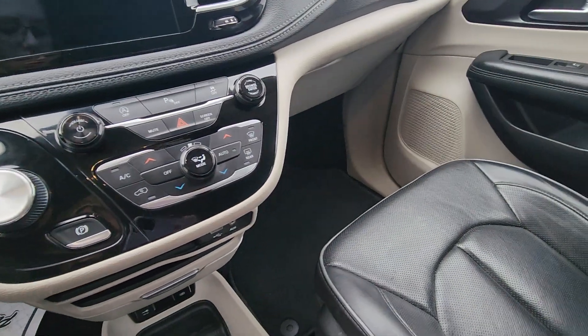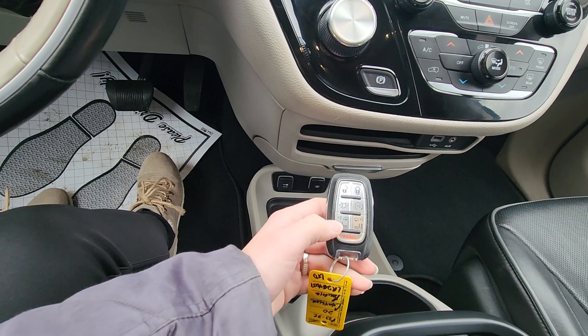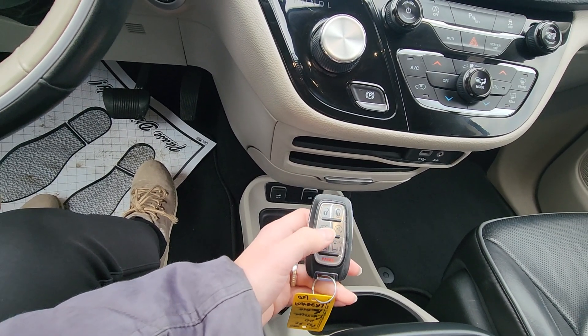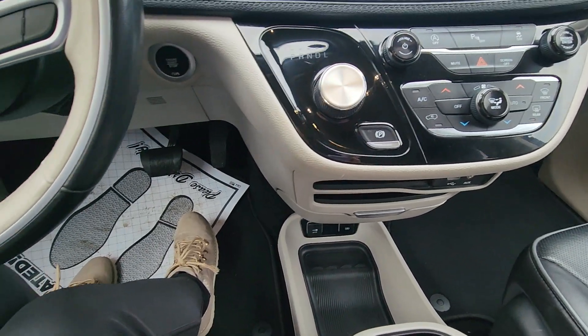Give you a good look at the fob here too. You can open the doors this way, open the hatch, and remote start. If you're interested in this vehicle or want to know more, please give me a call or shoot me a text at 641-329-2111.